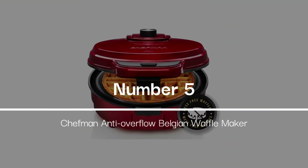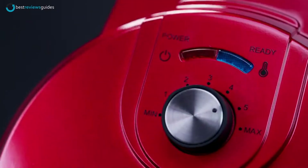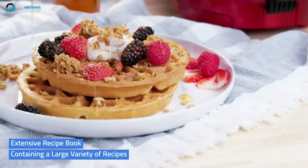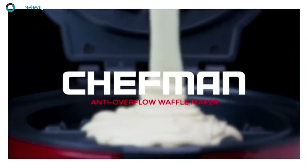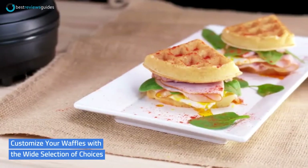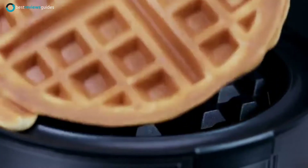Coming at number 5: the Chefman Anti-Overflow Belgian Waffle Maker. The Chefman Waffle Maker is the perfect choice for making the most amazing waffles. It comes with an extensive recipe book containing a large variety of recipes. A few of the waffle recipes include chocolate chip, pumpkin spice, blueberry, strawberry banana, and cinnamon roll. You can customize your waffles with the wide selection of choices that the Chefman Anti-Overflow Waffle Maker provides.